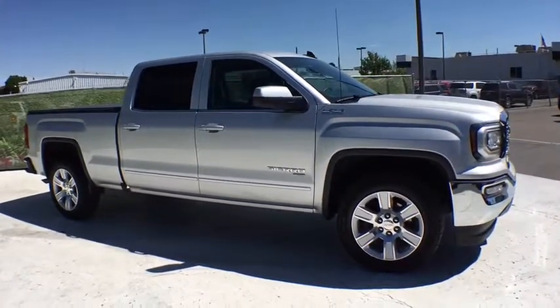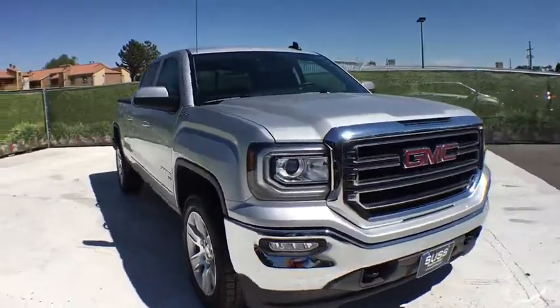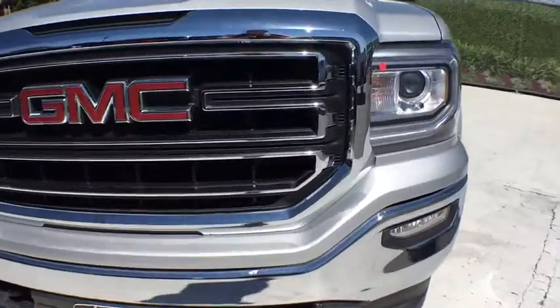This vehicle has less than 10,000 miles. Here are some of this vehicle's great options: navigation system, leather seats, power seat. Your new ride is just a phone call away.